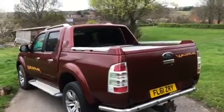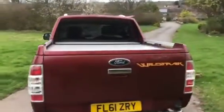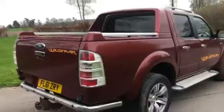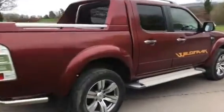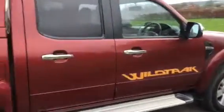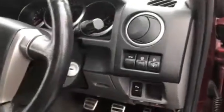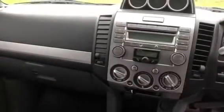It's got the Armadillo built-in roller shutter tonneau, secure tow bar — really nice specification truck. There's no VAT on this. Four-door, electric windows, electric mirrors, parking sensors, five-speed manual, a Parrot telephone system, and air conditioning.